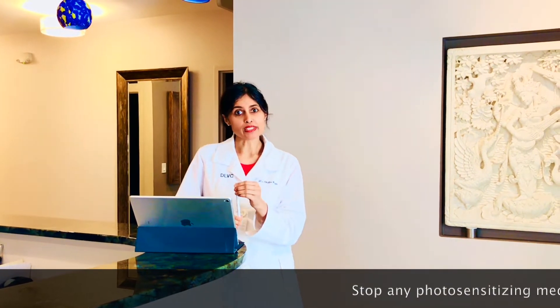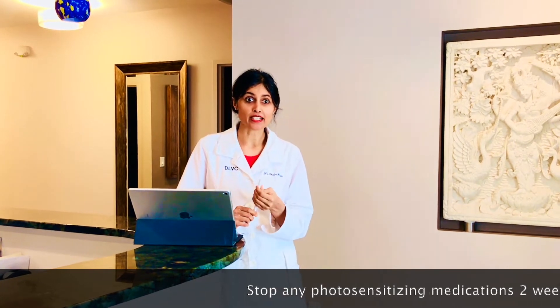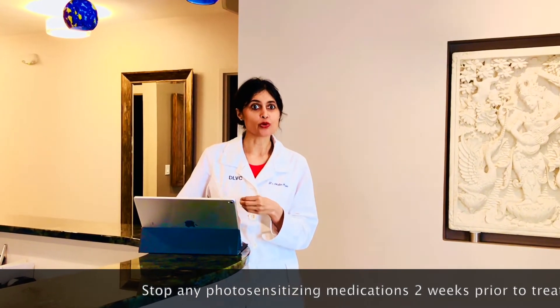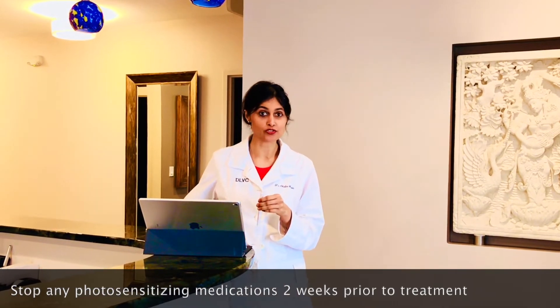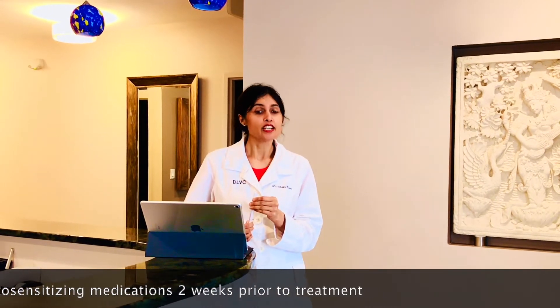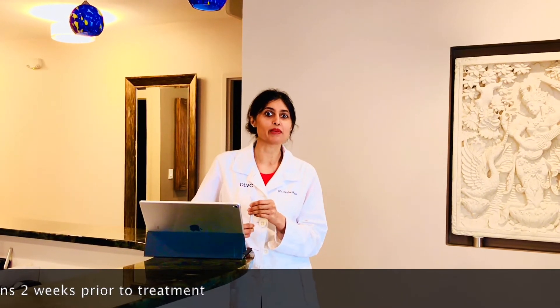Once it's applied, we'll leave it on usually for about an hour. If we're treating acne, we may leave it on longer, or in other body areas such as when treating precancerous lesions. We've done this procedure successfully on various body parts including the legs — sometimes I even ask patients to go home and come back the next day to get better penetration where the skin is a bit thicker.